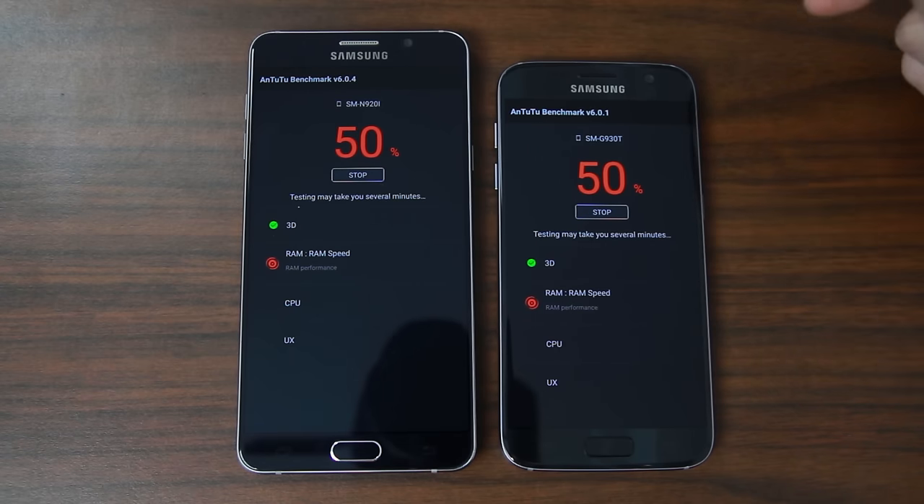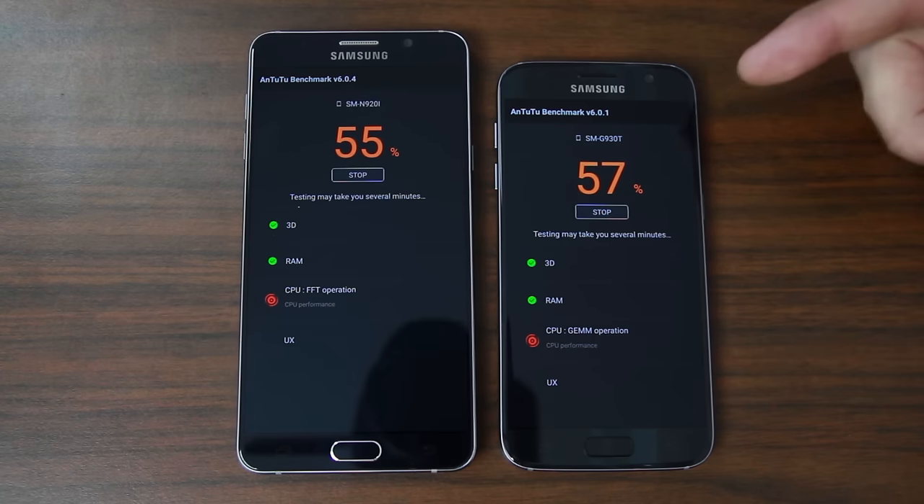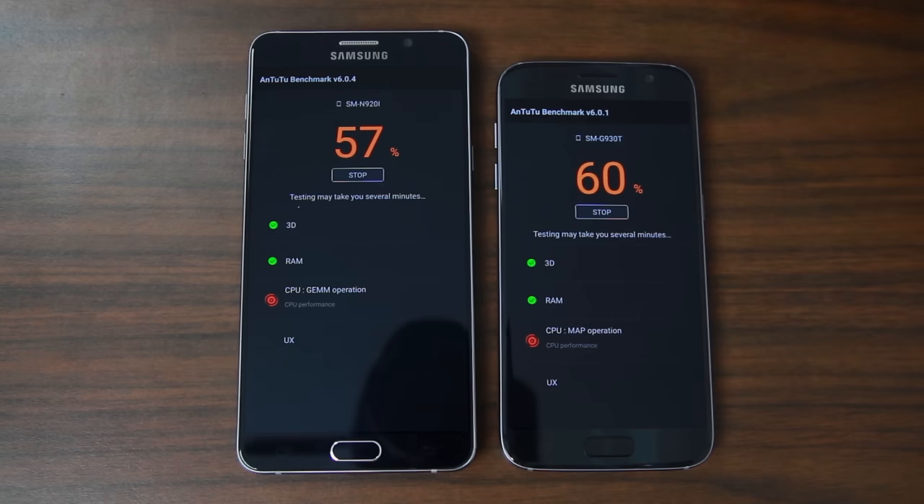Now we're testing RAM — you can see a RAM performance test running, random access RAM speed. The 3D was wicked, I'm still mind-boggled. I can't wait to play some games on this thing. If you guys have a recommendation for graphic-intensive games, leave a comment down below so I can do some quick gameplay footage and show how it's rendering. The way that 3D looked, there's no way it's going to have any lag. I think video games have finally arrived on mobile.